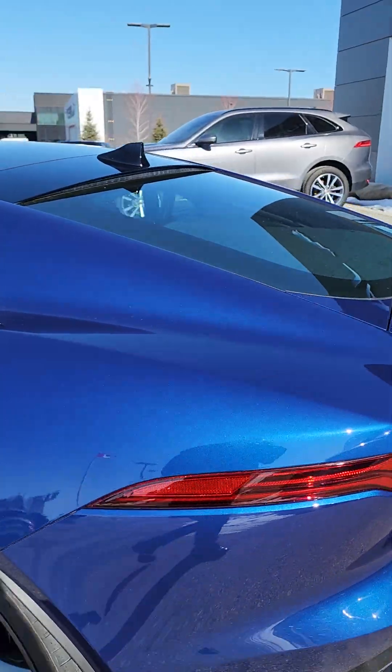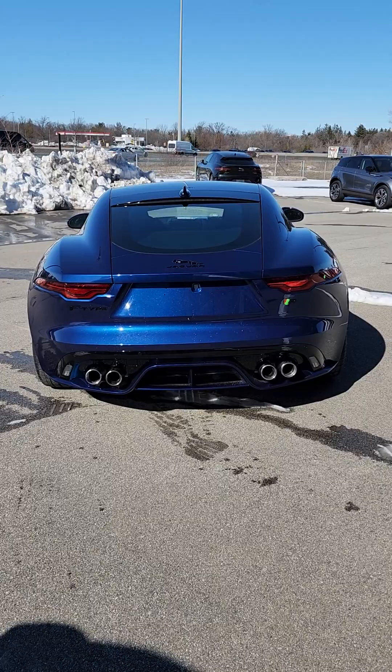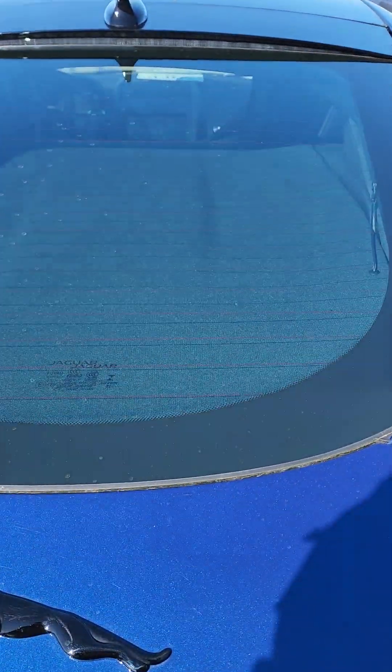Now being the V8, it sounds amazing, especially the R with the active exhaust. Got the quad exhaust in the back. Let's open up this power tailgate.